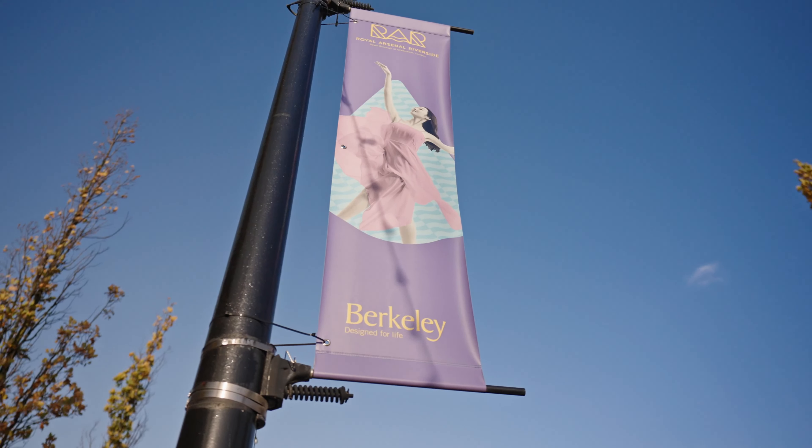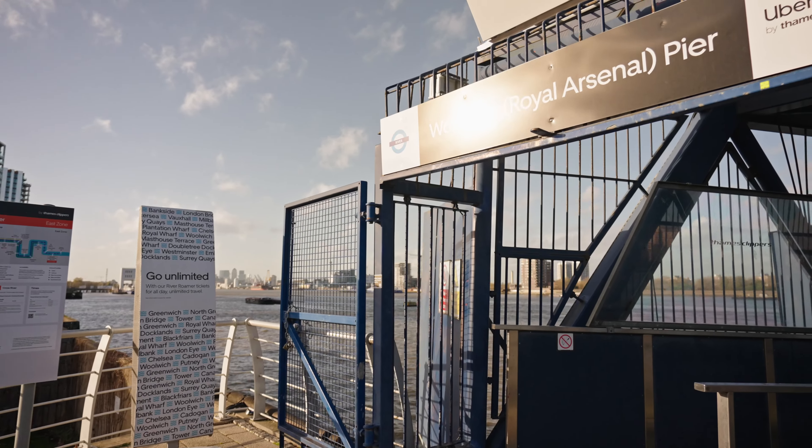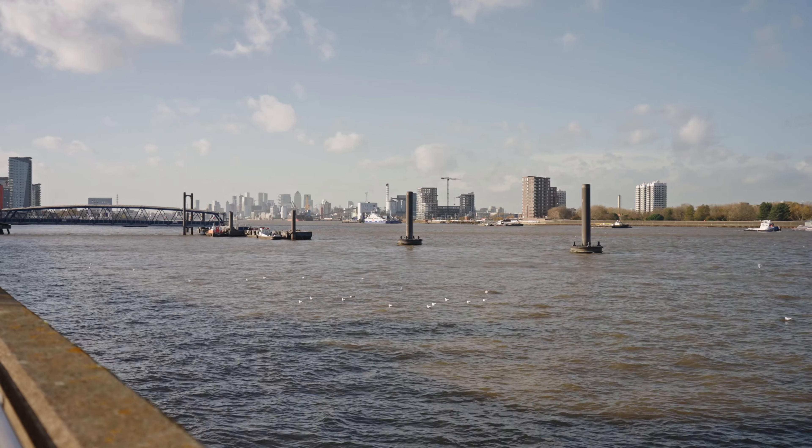The landmark Woolwich Works is a new cultural hub within the development, which is home to contemporary music, award-winning stand-up comedy, theatre space, dance, and cabaret. They have a café in here too.